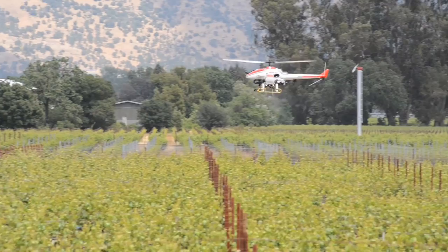We're also looking at how productive it is — how many acres per hour can it achieve, and how does that compare to what's out there now with ground vehicles?